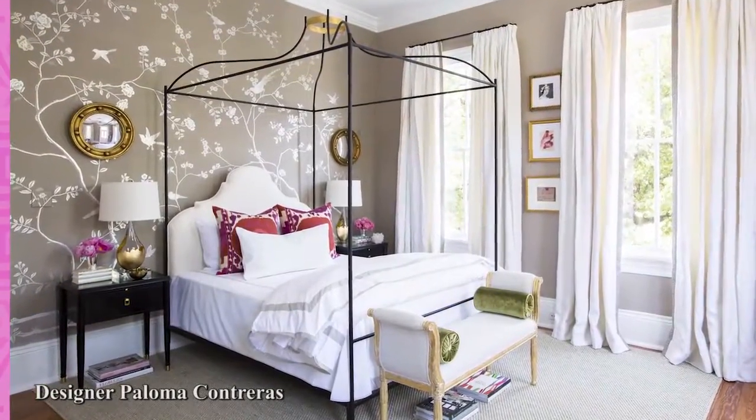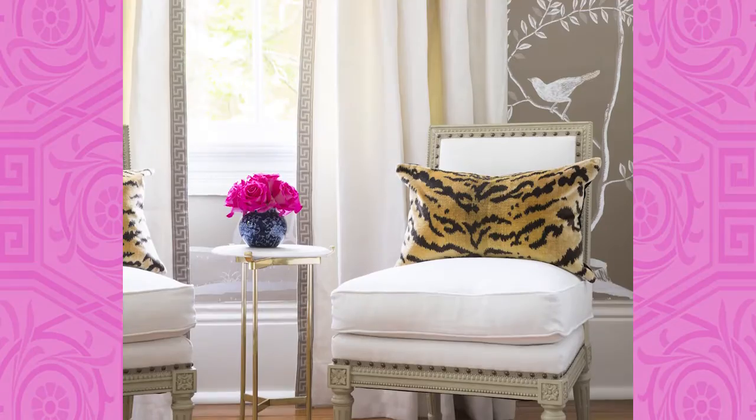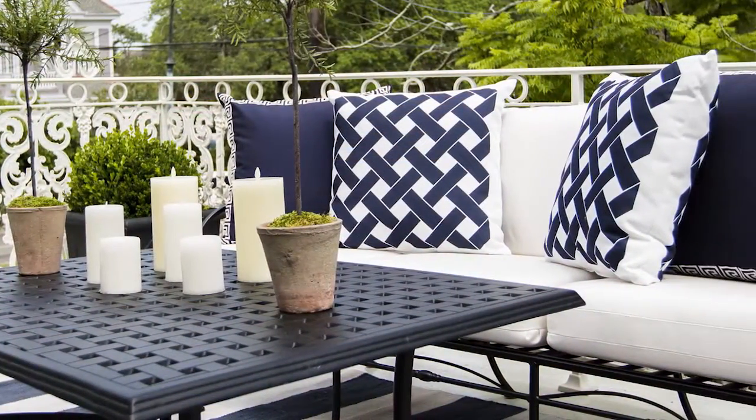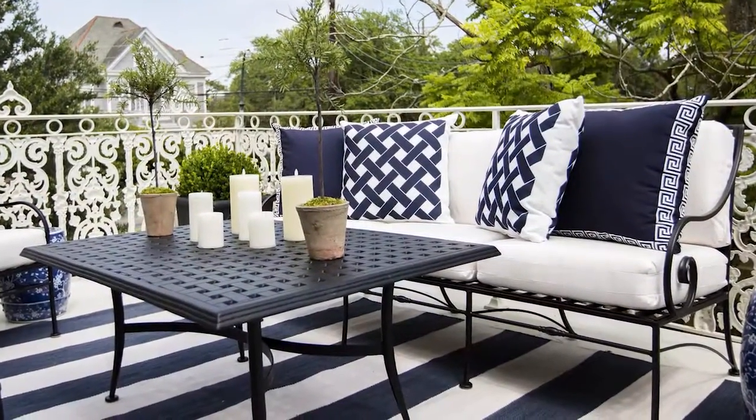In the bedroom designed by Paloma Contreras, a pretty floral motif jumps off the hand-painted de Gournay wallpaper and is reiterated throughout the space with arrangements from Natural Decorations, Inc. The adjoining terrace, outfitted with a wooded sofa and lounge chairs, is a show-off in graphic navy and white stripes.